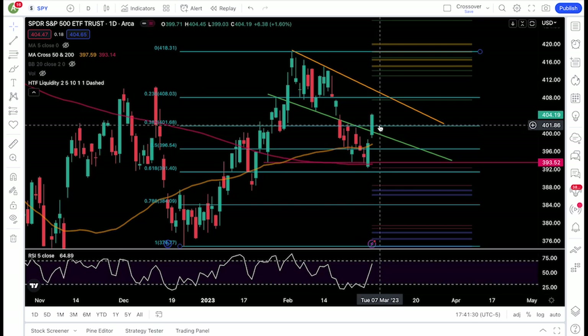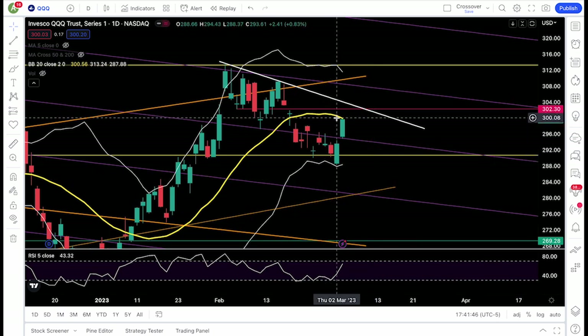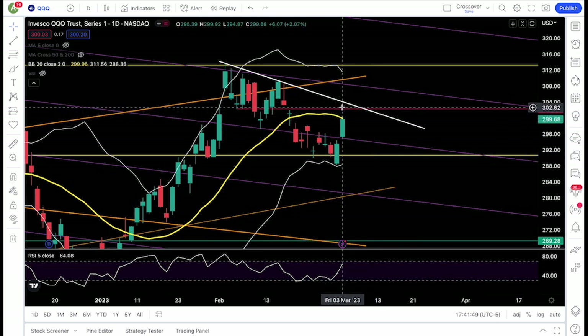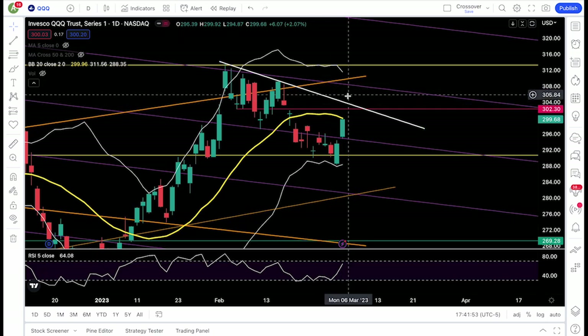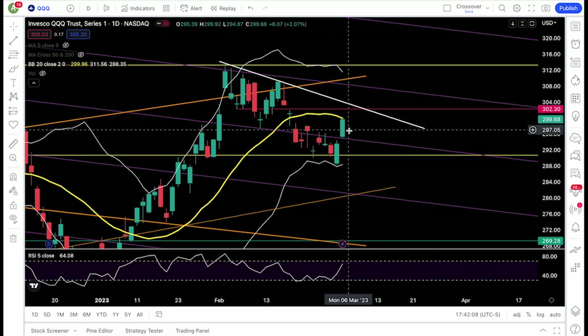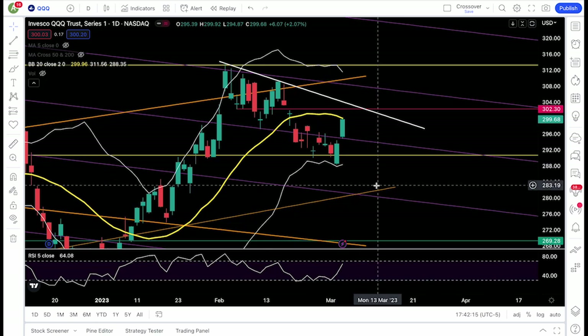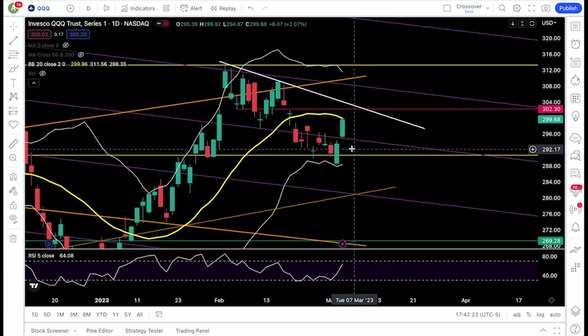Triple Q: I'm also watching the 20-day moving average, which right now is at 300. If Triple Q can recapture that 300 level, 302.3 and then a trend line at 303.6 would be in play. A breakout of this trend line would be pretty bullish — I'd be targeting 308. Above 300 I'm bullish. If bears can step up at 300, I need to see support fail — take out 298 support and 295, and I would think the rally is over.